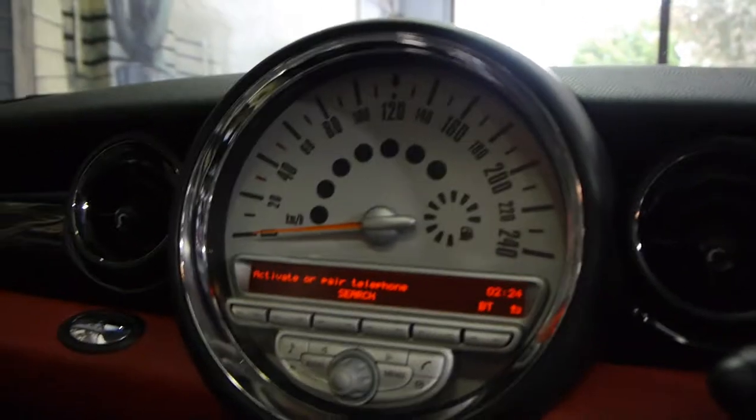BMW does own Mini and they make a great car, as you know. Let's start it up — give it a bit of a rev. It makes a few noises.